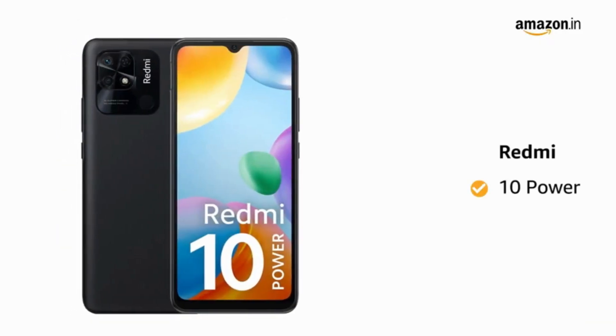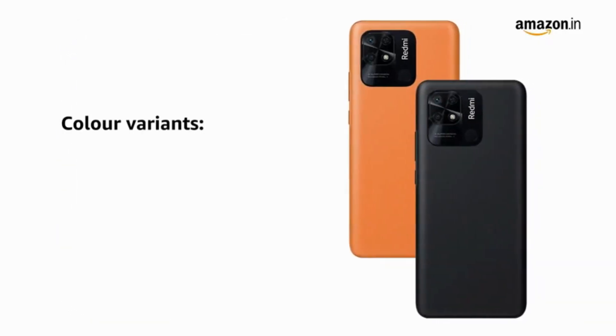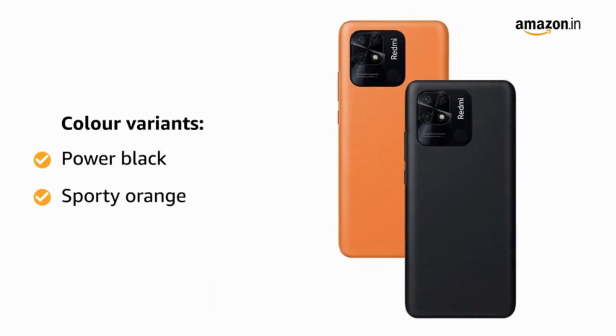Presenting Redmi 10 Power. This smartphone comes in two color variants: Power Black and Sporty Orange.